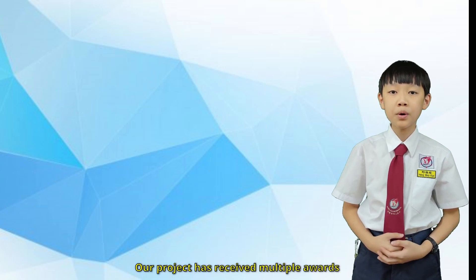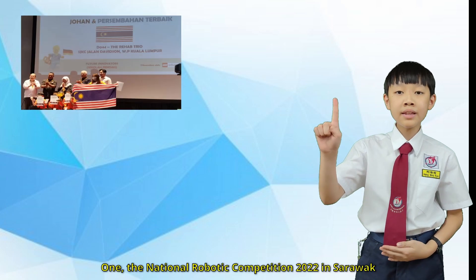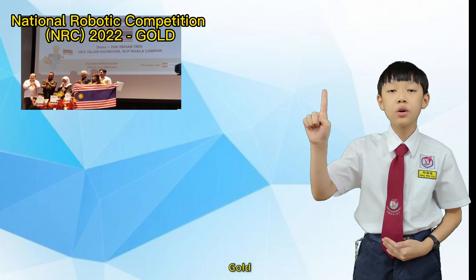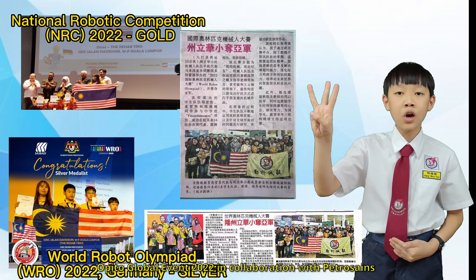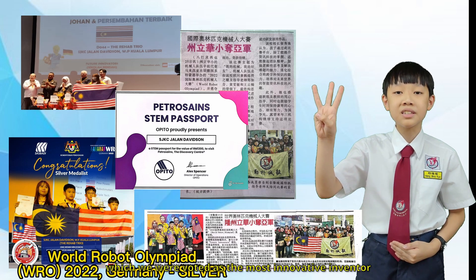Our project has received multiple awards from national as well as international arenas. They are: one, the National Robotics Competition 2022 in Sarawak, which we won gold; two, the World Robot Olympiad 2022 in Germany, which we won silver; and three, the Opto Global Event in collaboration with PetroScience, which awarded us as the most innovative invention.